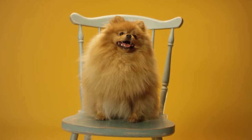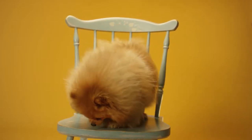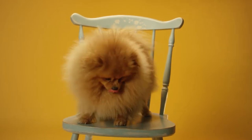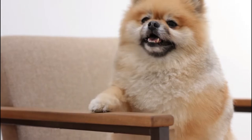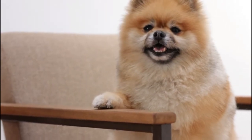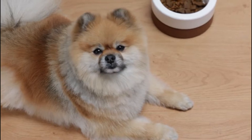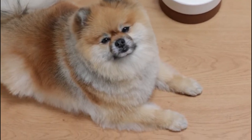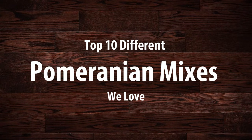Pomeranian mixed breeds are a type of hybrid dog, mixing this specific Pom breed with another canine. Pomeranian has successfully mixed with Chihuahua, Dachshund, Husky, Poodle, Boston Terrier, Maltese, Yorkshire Terrier, Beagle, Pug, and more. Today in this video we will discuss the top 10 different Pomeranian mixes we love.